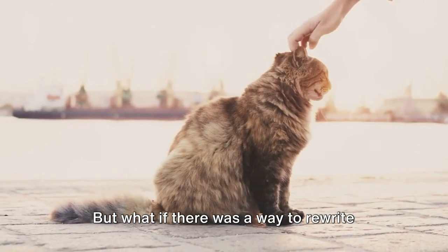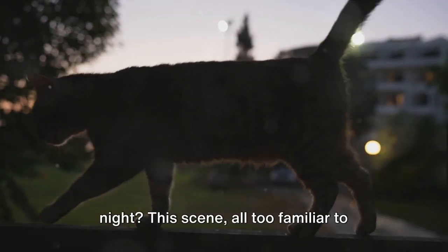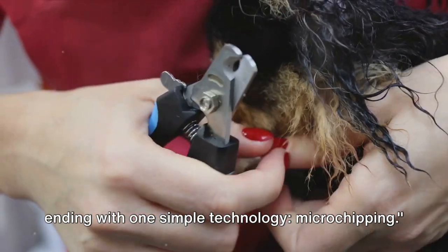But what if there was a way to rewrite this story? What if there was a way to bring a ray of hope into this stormy night? This scene, all too familiar to many, could have a different, happier ending with one simple technology: microchipping.